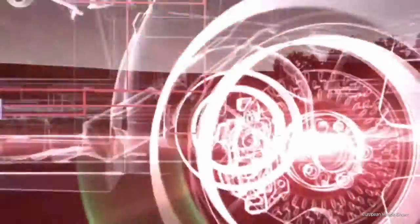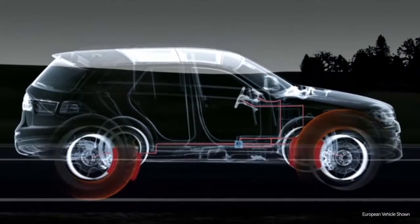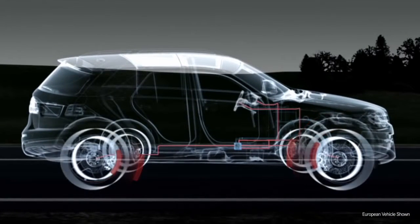If there's still no reaction and the vehicle threatens to cross over a solid line, the wheels on the side of the vehicle away from the line will be braked in order to bring the vehicle back on course.